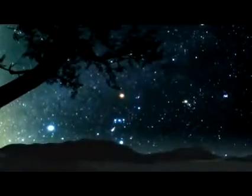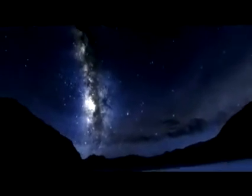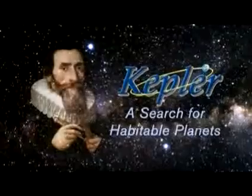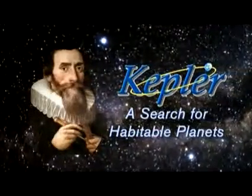We have an innate curiosity about our origins. Is life in our galaxy common? Does it exist? Are we alone? How unique is life here on Earth? The Kepler mission is one step in answering that question — a huge step forward in answering the question: what is our place in the universe?